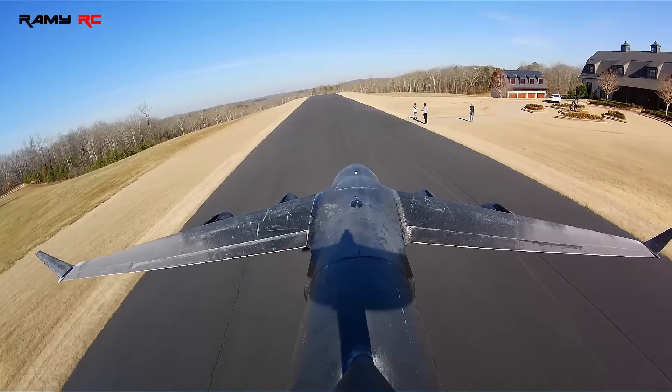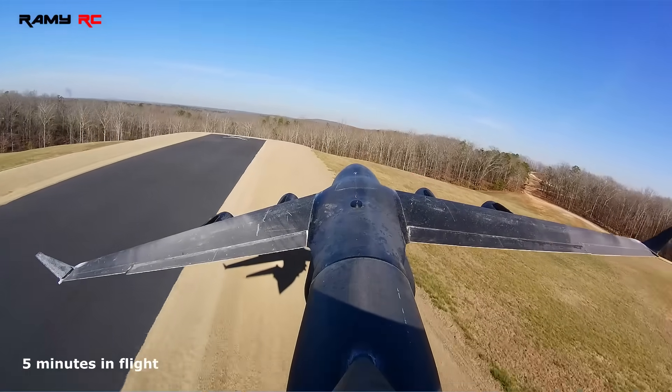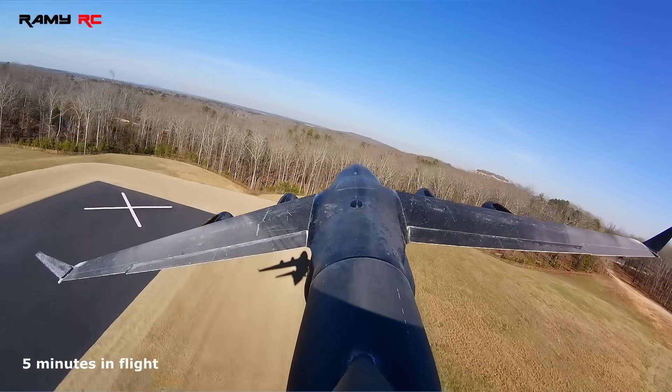Should I be landing now, you think? Yeah, maybe you have to go around or something. I'm coming from the other way. Yeah.